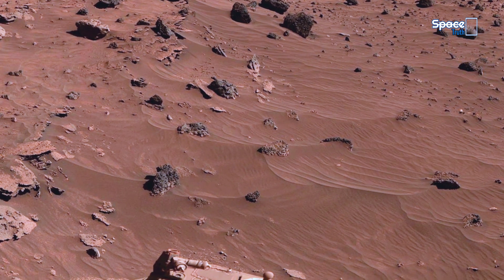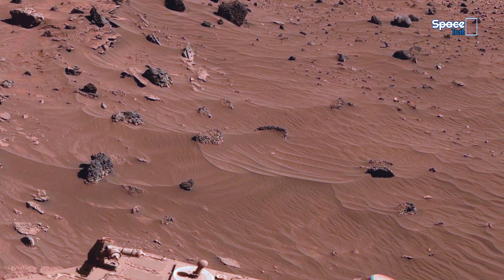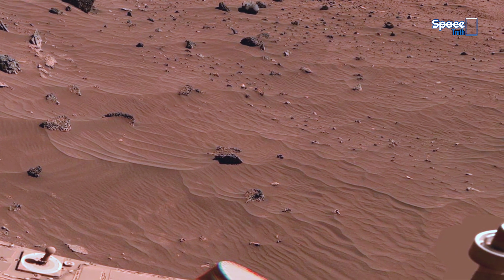Such markings help scientists study Mars' dynamic geological past, so let's take a look at the fascinating geological features of Martian rocks and soil.